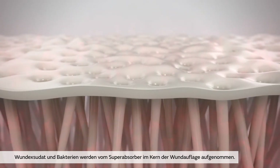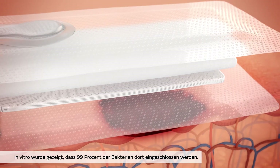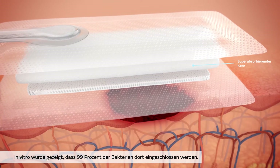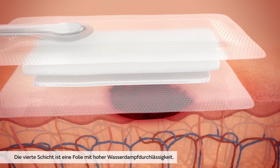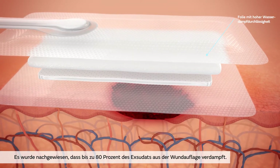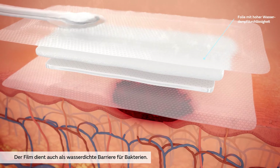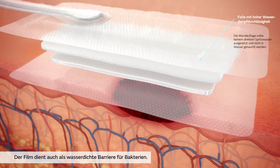Fluid and bacteria pass into the dressing's superabsorbent core. Once bacteria is within the dressing, over 99% is locked within the dressing and away from the wound, as demonstrated in vitro. The fourth layer is an advanced high-moisture vapour transmission film. It has been demonstrated that up to 80% of moisture was evaporated from the dressing, helping to minimise the risk of maceration. The film also serves as a waterproof bacterial barrier.